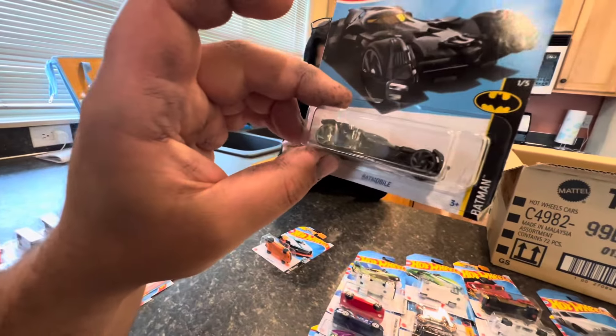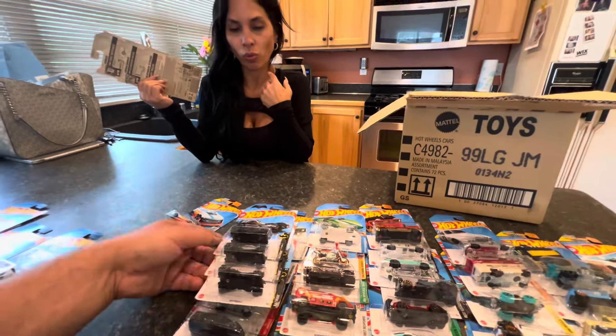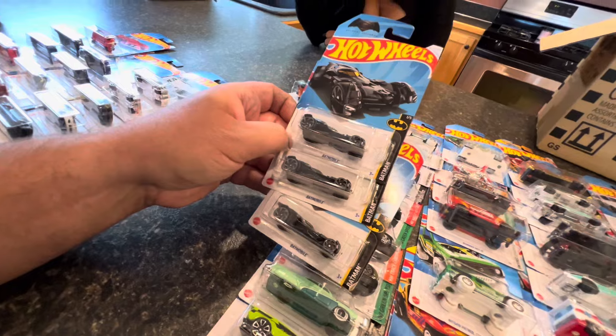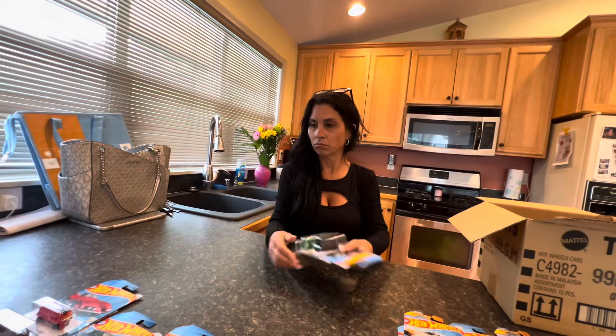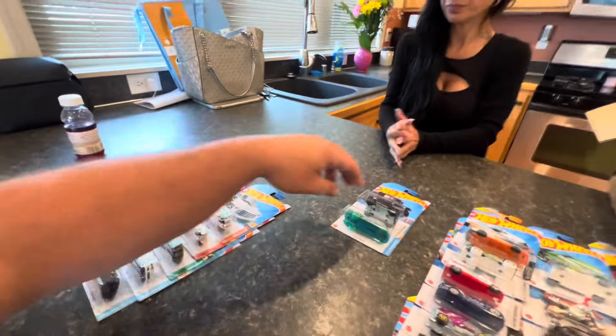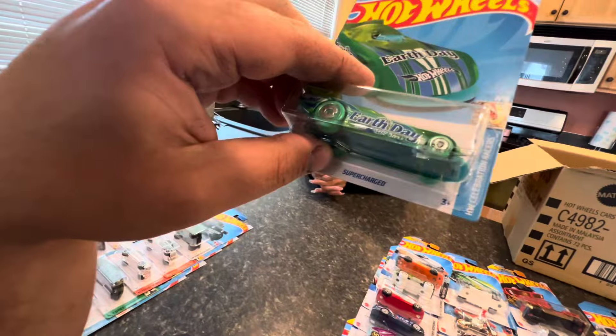We have another Nissan Patrol Custom, a Braille Racer Twin Mill, and another Batmobile — holy moly, how many Batmobiles do we have? Two, three — three Batmobiles! One's actually a damaged card. Wow, three — I'm not used to seeing three copies of something in here. A Mod Speeder... and do we not get a treasure hunt? There should be one in every box.